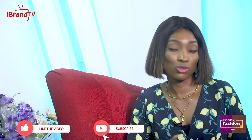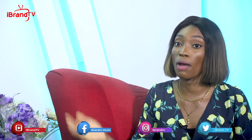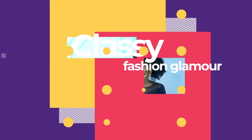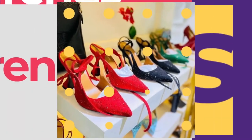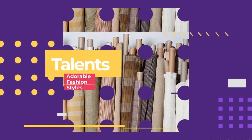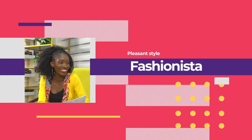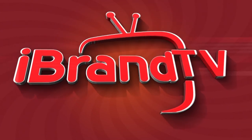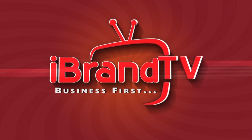This is where we draw the curtain on today's episode. I know you learned — go back and read that notebook. Make sure to follow iBrand TV on all social media platforms: Facebook, Instagram, and we are on YouTube. Make sure to stream our breakfast show every day by 9 a.m. Until I come your way next time — goodbye!